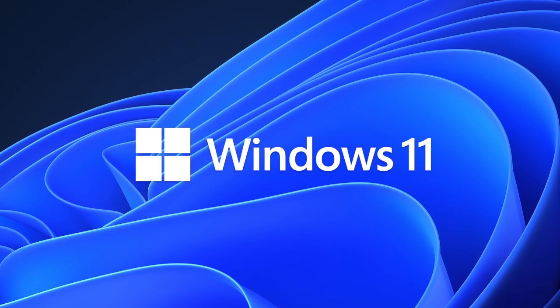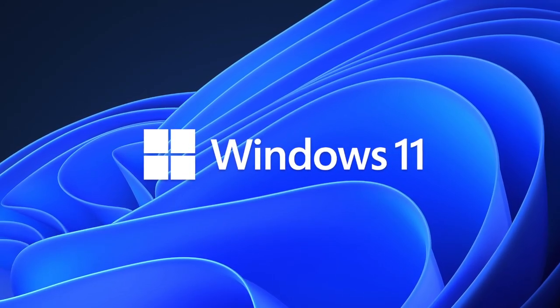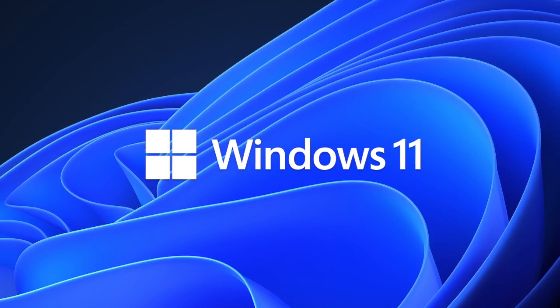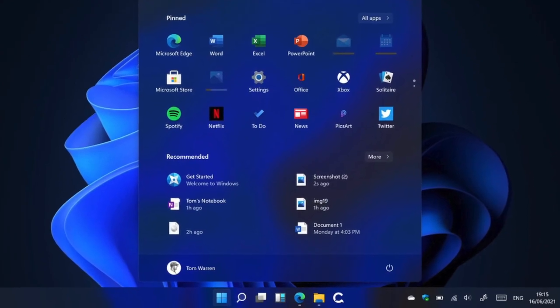Many of you may have already heard, but for those who haven't, Windows 11 is currently available for early insiders to test out. This version of Windows doesn't only come with a new look, but it also includes a list of brand new features.